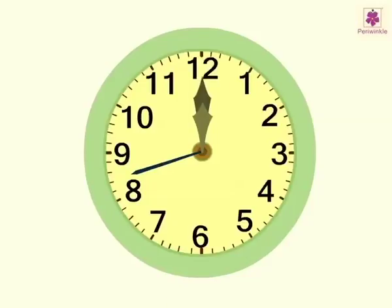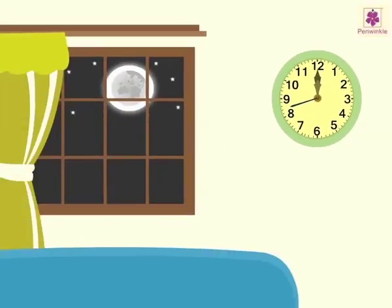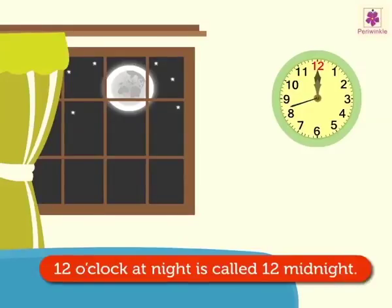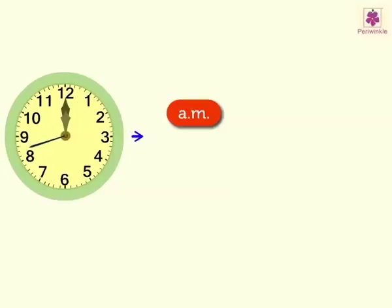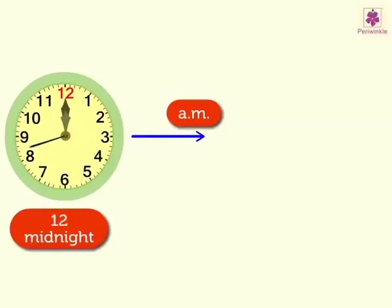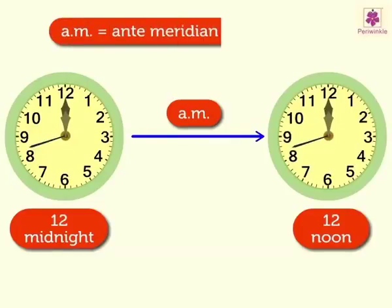Today we are going to understand the meaning of the words midnight and noon with the help of the clock. What do we mean by midnight? Twelve o'clock at night is called 12 midnight. The time A.M. starts right after 12 midnight and ends just before 12 noon. Here the term A.M. stands for ante-meridian in Latin, which means before noon.